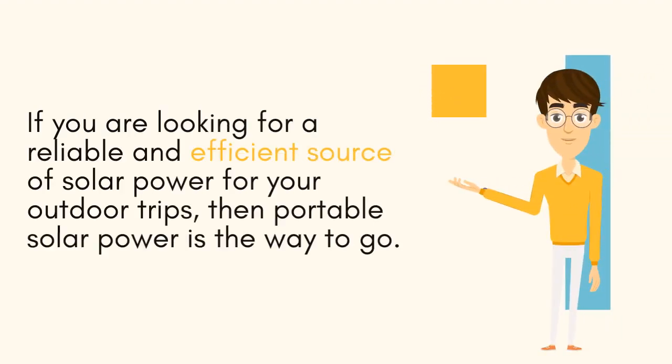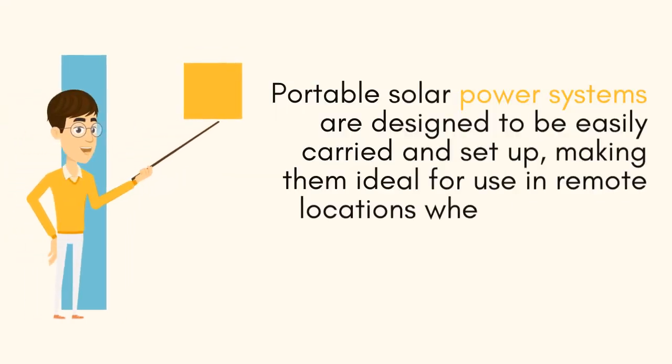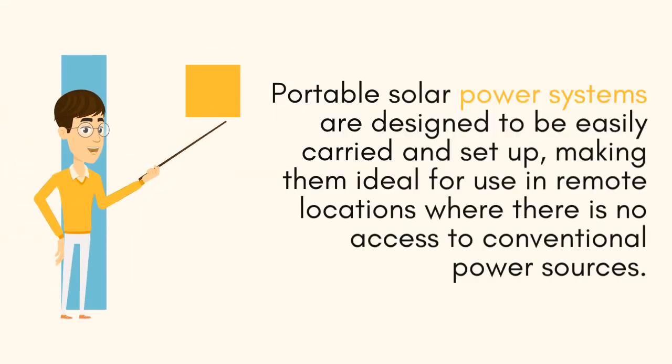If you are looking for a reliable and efficient source of solar power for your outdoor trips, then portable solar power is the way to go. Portable solar power systems are designed to be easily carried and set up, making them ideal for use in remote locations where there is no access to conventional power sources.